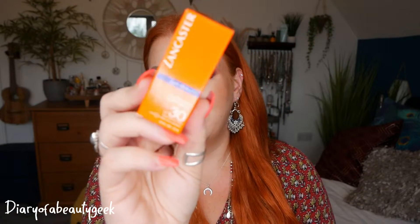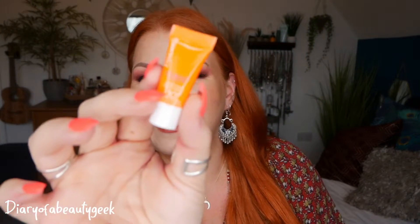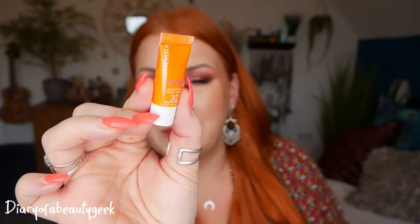Next we've got a little sample from Lancaster — this is Sun Beauty Sublime Tan Velvet Cream SPF 30 High Protection, and we've got 3ml here. Lancaster do amazing skincare products for the summer months — after sun creams, tan prolonging creams, moisturisers, SPFs. It's a handy size to pop in a handbag, though at 3ml it won't last you long.